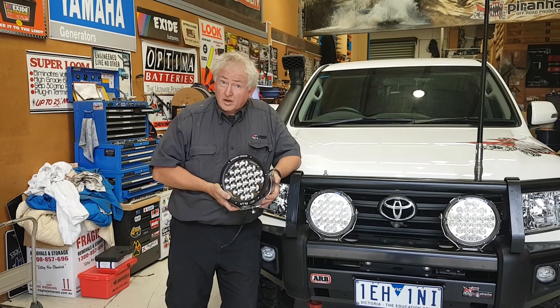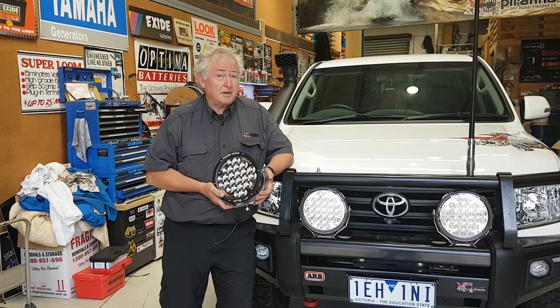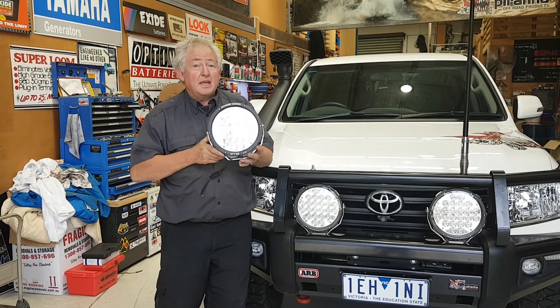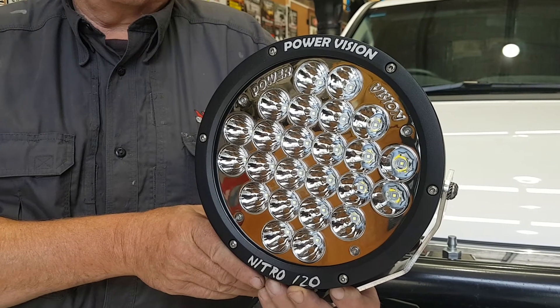We're open here at 9 o'clock on Thursday nights, and that's a really good thing because many people come in to actually see the lights working. One of the things we like to do is get a light out of the box, hook it on the front of your car and actually show you what it works like. This is where these lights really excel.